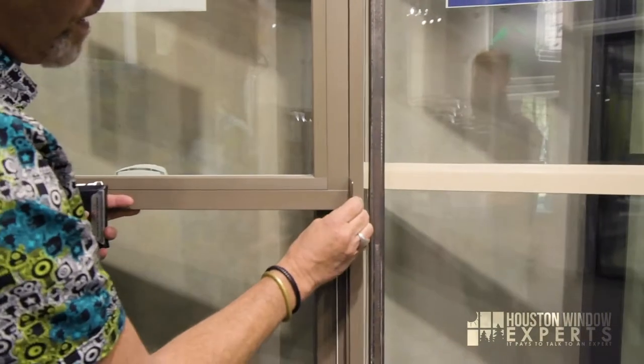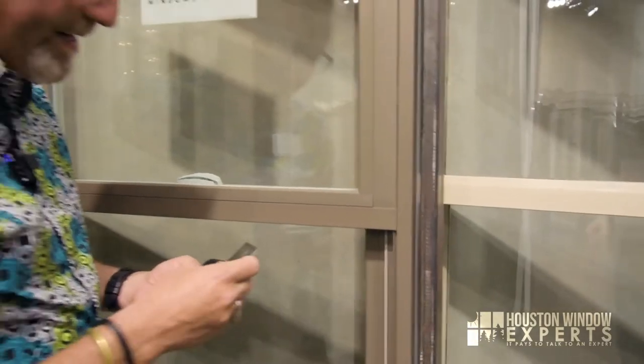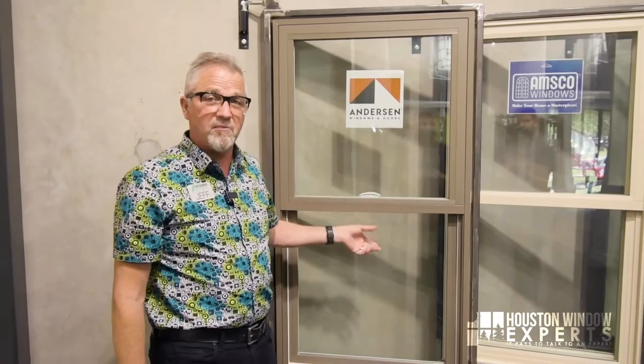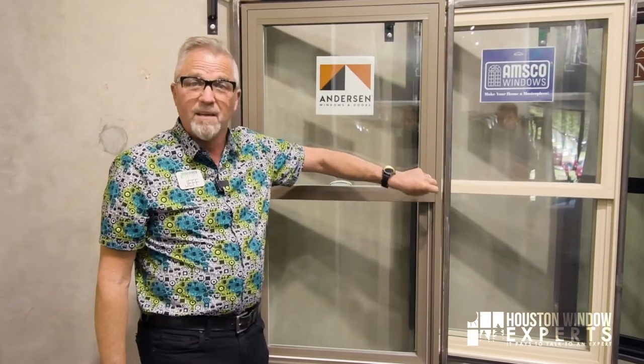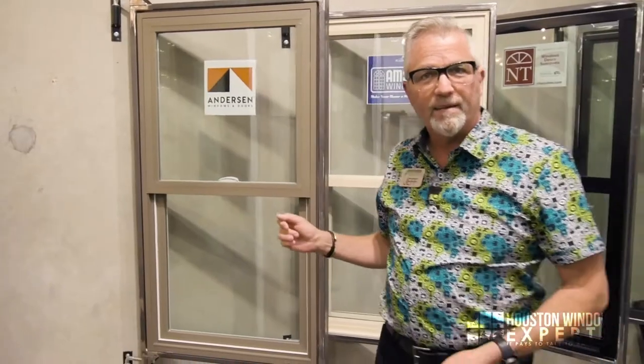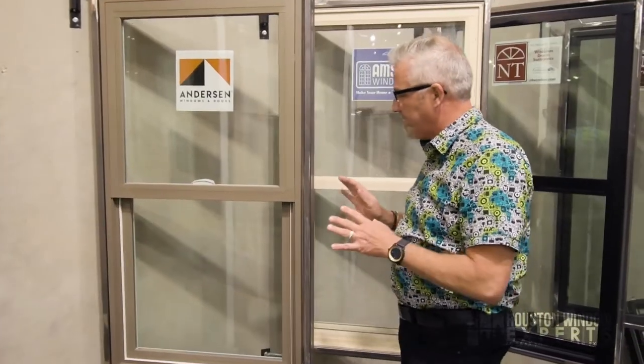Anderson is a really good product, but there are some little things that aren't just perfect about it. To get a nicer product in the Anderson line, you'd have to go up to their 400 series — I have an in-depth video on that — and you'd probably double the price. I actually have some ultra-premium vinyl windows in the same price range as this that I think look nicer and probably perform better, but that's a question for a vinyl versus Anderson Fibrex comparison video we'll make as well.